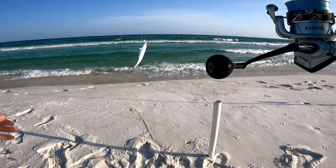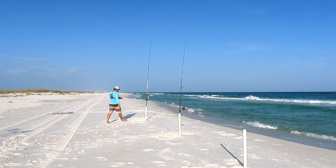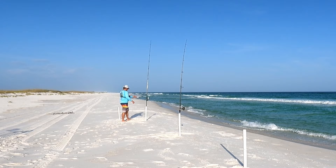I did bring a rod with a fish finder rig on it to target redfish, so I'm going to cut this blue runner up and throw him out there. And there's something already hitting the other rod too.